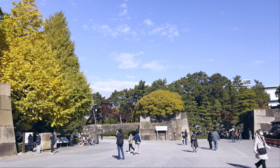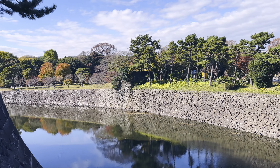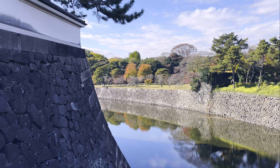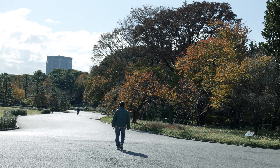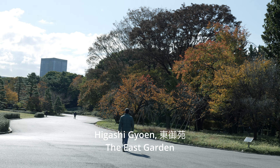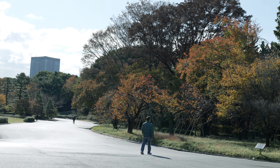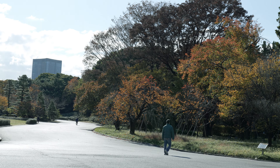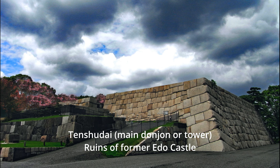Much of Edo Castle, after its destruction from fire, was never rebuilt. Today, the east garden is a huge lawn with meticulously manicured landscapes and remnants of Edo Castle. Within the defensive garden circle, we encountered the central tower base of Edo Castle, known as Tenshidai.